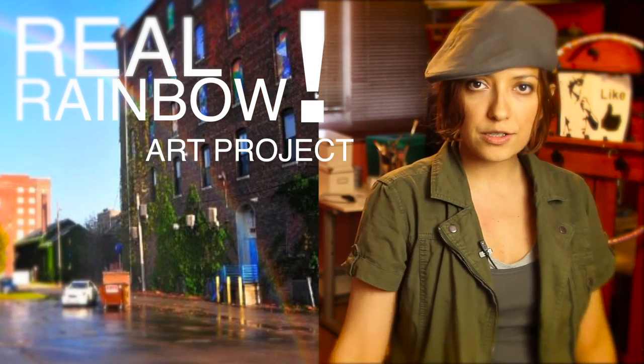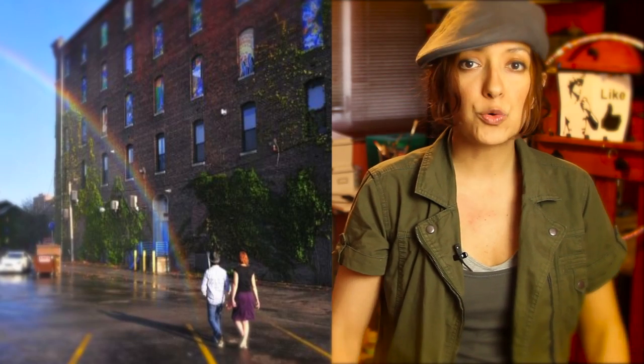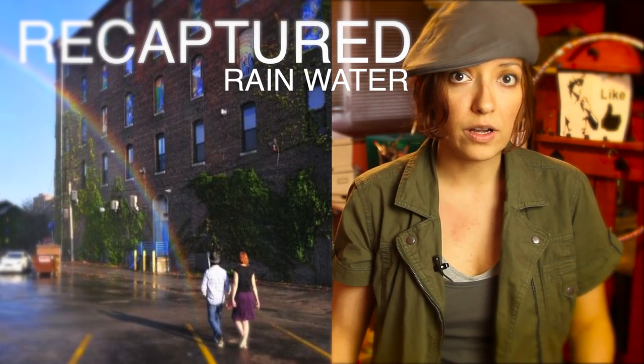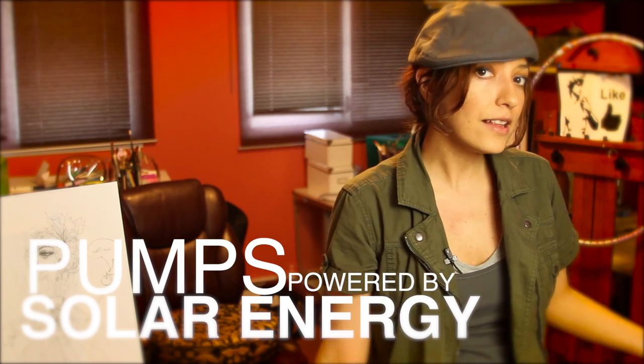And then there is this real rainbow art project — double rainbow all the way! It uses recaptured rainwater, and the pumps are powered by solar energy.